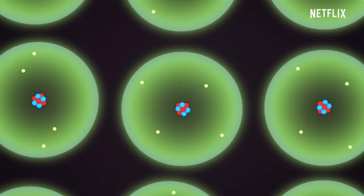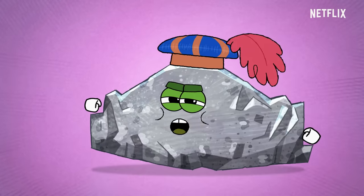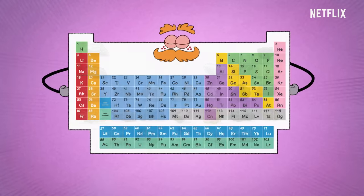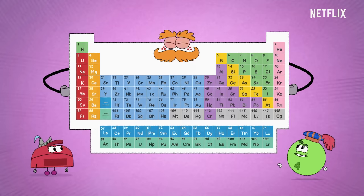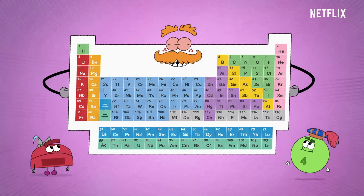A substance made of atoms that are all of just one kind is an element, the simplest sort of stuff you'll ever find. We organize these elements and tell them all apart with the periodic table, a supremely useful chart. Hey, nonny, nonny, I'm a very useful chart.